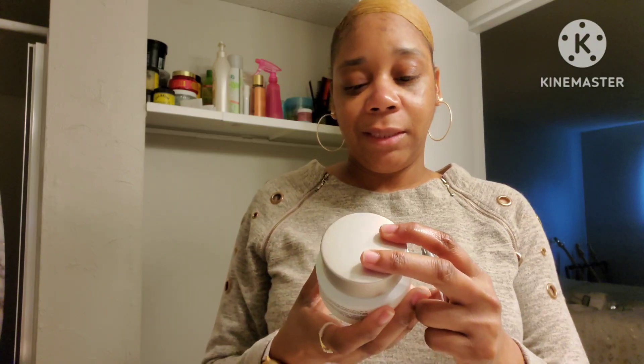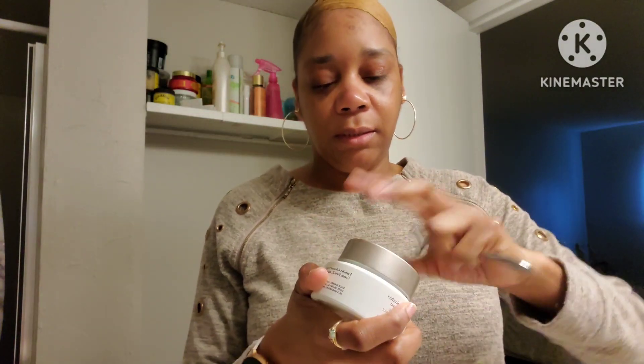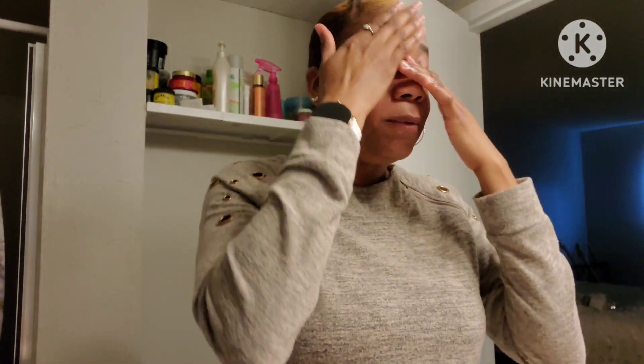We're also going to use this — this is the cream moisturizer. Look how much you get. This is a 90 milliliter container, 3.04 fluid ounces, and this is how it comes. I love when any product has a protective seal on the top so you won't waste any. I'm going to pat it on, and then I'm going to use the tool to really get it in there.